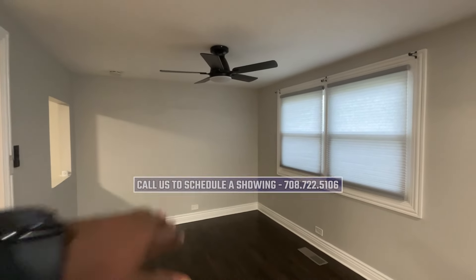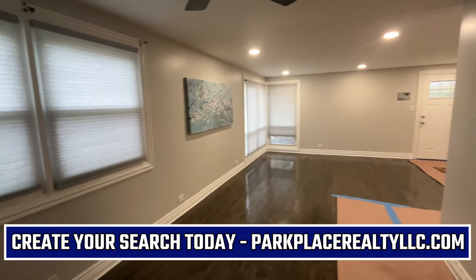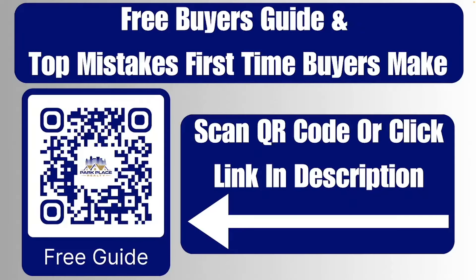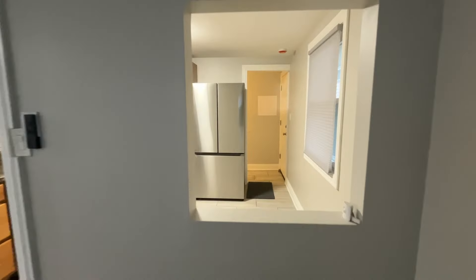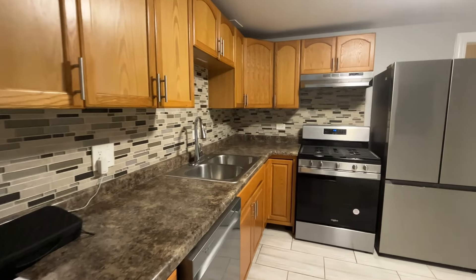Looks like they replaced a lot of the trim as well. This area here — I tried to get that light to turn on but I wasn't able to. But this is the dining room area with a little bit of an opening here as well. I'm going to bring this around just so you guys can see how this looks. Recessed lights there. We're standing inside the dining room — download our free buyer's guide and top mistakes that first time homebuyers make today. Scan the QR code or click the link in the description below. The dining room going right into the kitchen.